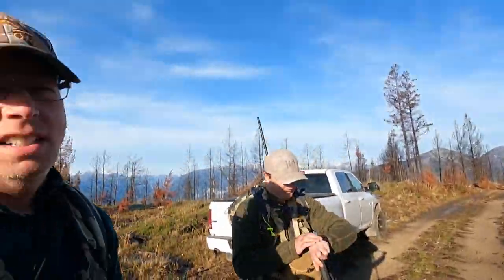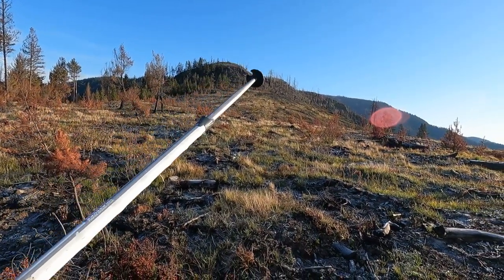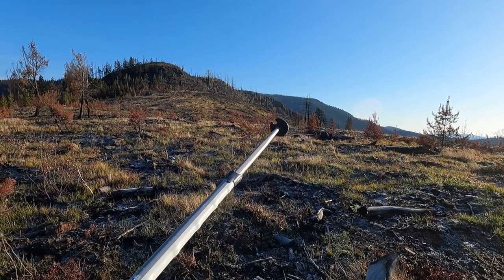Here we are — Rob and I are just leaving the truck and we're going to hike up over there, then way down that ridge in front of us.